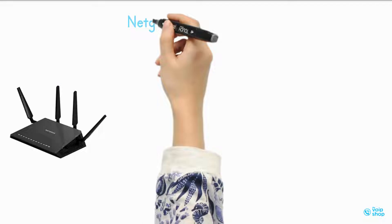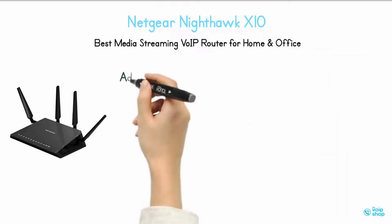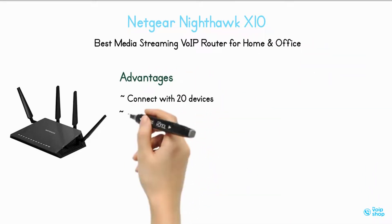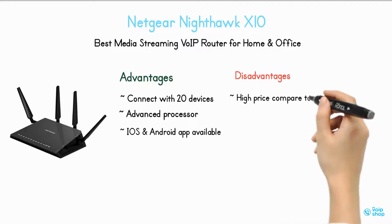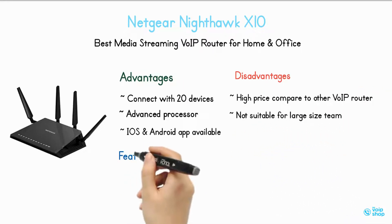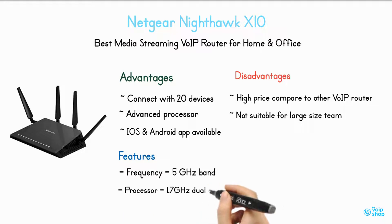Netgear Nighthawk X10 — best media streaming VoIP router for home and office. Advantages: connects up to 20 devices, advanced processor, iOS and Android app available. Disadvantages: high price compared to other VoIP routers, not suitable for large-size teams. Features: 5 GHz frequency band, 1.7 GHz dual-core processor.